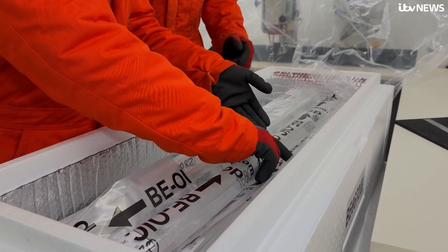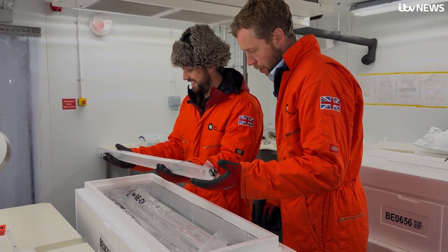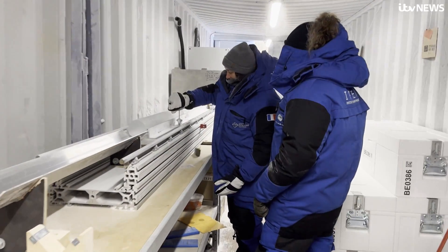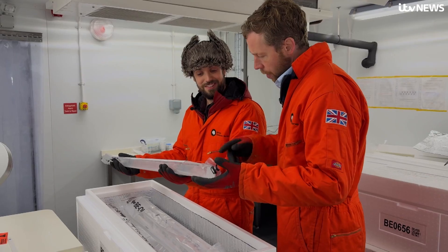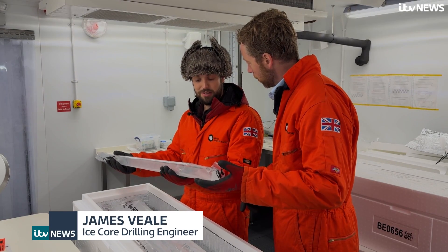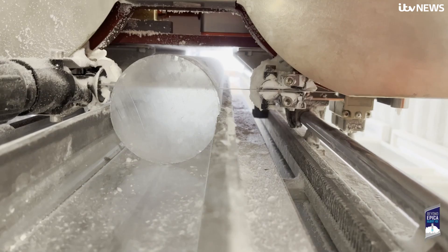As I lift this, I'm thinking about the countless hours that people have put in to get this. James Veal was part of the multinational European team who spent four years painstakingly drilling into the Antarctic ice sheet, boring down 2.8 kilometres. I noticed there are some bubbles in here, but in some of the older ones there's almost no bubbles at all. When you get this deep, the pressure from the ice is so great that those air bubbles get smaller and smaller and compressed, until when you get to the very bottom you can't see them at all.